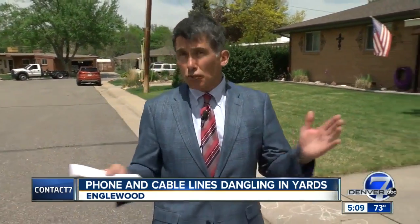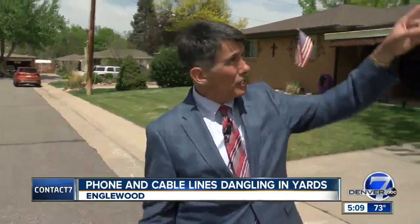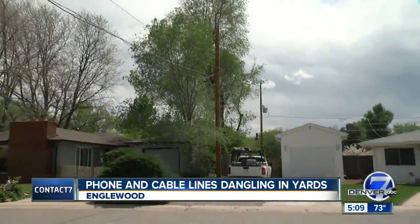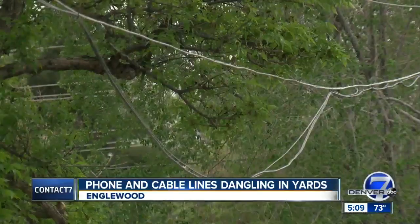Neighbors say a junk collector driving a truck with a crane snagged these lower-level lines and pulled with such force that it snapped two or three poles. It sounded like a big pop.